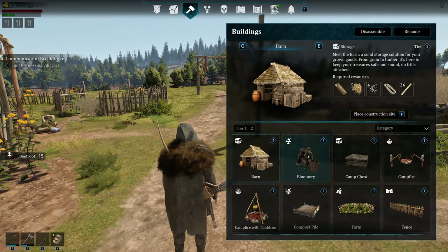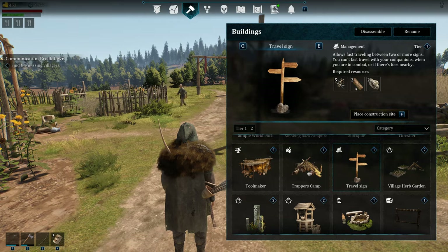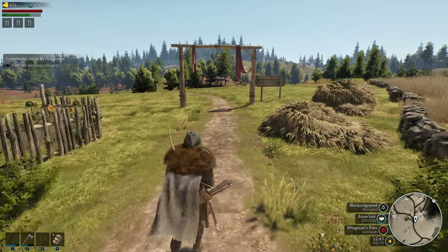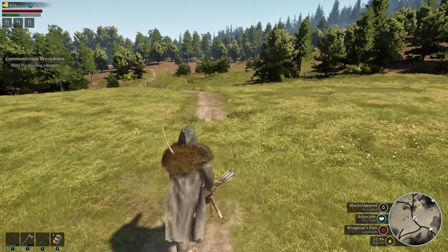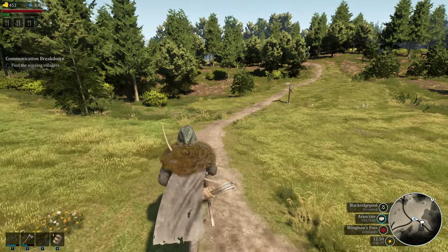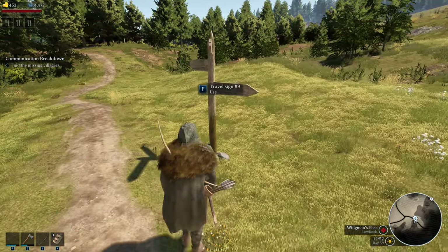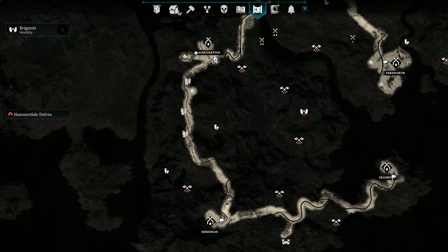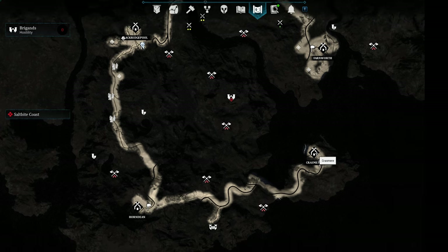The way you need to do this is you need to have access to the travel sign. Make sure you've researched the travel sign. Either bring these materials with you when you're running around — you can fit enough for one travel sign in your bags — or you can farm the mats while you're out and about. Then you can put a sign just on the outskirts of each town. That is as close as I can get to Black Ridge Pool. I went clear down here, got Herondine, put a sign there, and then went over to Krasmere and put a sign there.